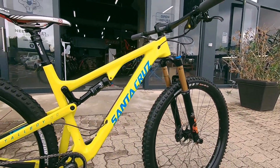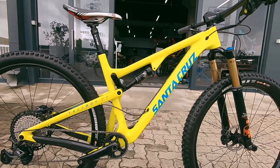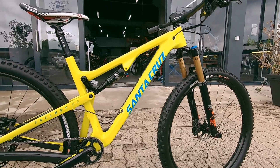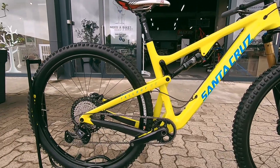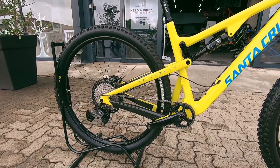Up front you've got that Fox 34 Kashima coated, and in the center a Fox Float DPS shock — 115mm on the rear and 130mm up front, putting this bike into a proper trail riding category.